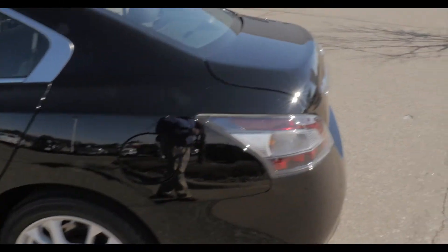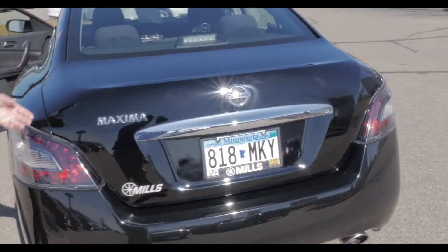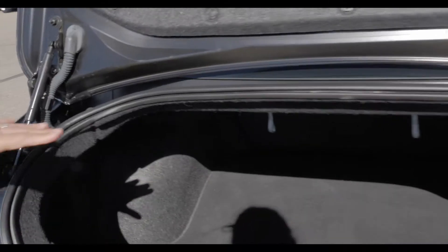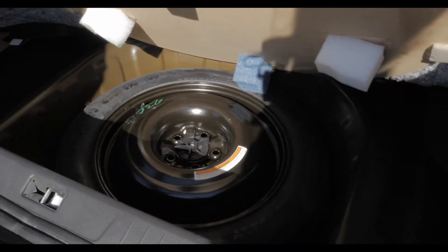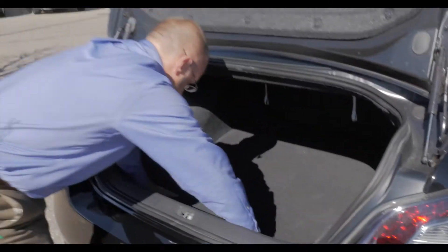I'm going to pop the trunk for you as well, so you can take a look inside there. If you get a look, it doesn't look like the trunk's ever been used. The mat in there is super clean. This has a nice low entry to get everything in the trunk you need to. Spare tire located in here — we'll pop all this open here real quick so everything's right where it's supposed to be. A nice clean car with that nice mat in there.